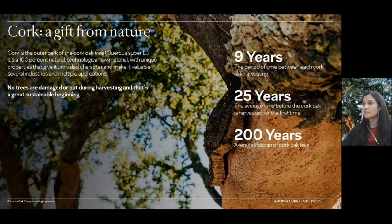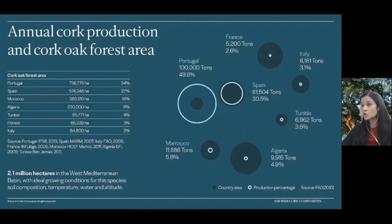The cork oak tree is harvested every nine years. Before the first harvest, the tree needs to grow for about 25 years. The average life expectancy of the tree is about 200 years. The tree is never harmed during this harvest. Most of the production is based in Portugal, as is the cork oak tree forest area.